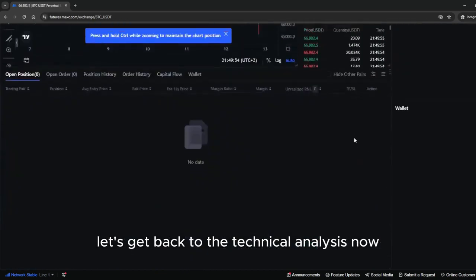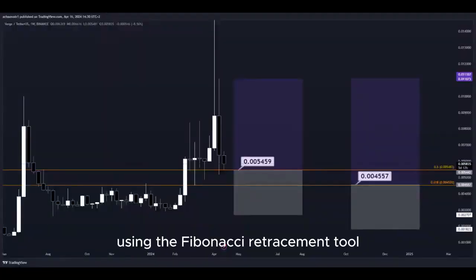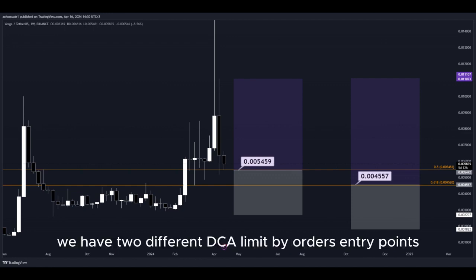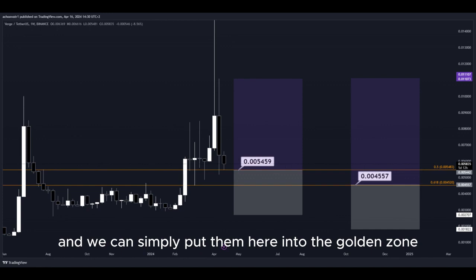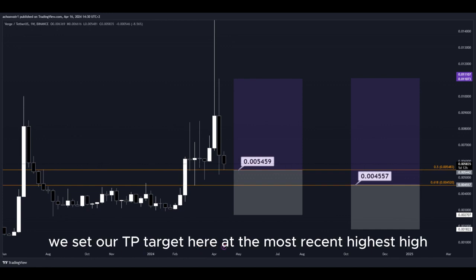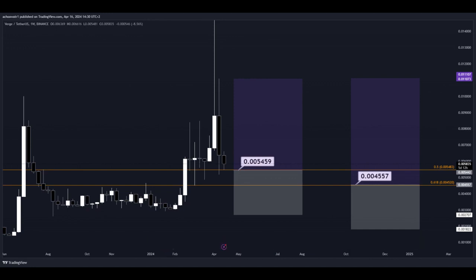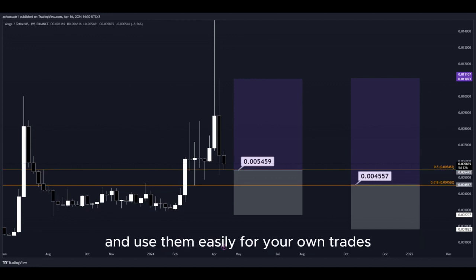Let's get back to the technical analysis. Using the Fibonacci retracement tool, we now have the golden zone right here. We have two different DCA limit buy order entry points and we can simply put them here into the golden zone. We set our take profit target here at the most recent highest high, and all the prices are marked on the chart so you can copy them and use them easily for your own trades.